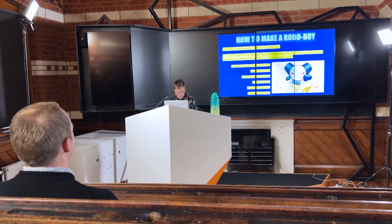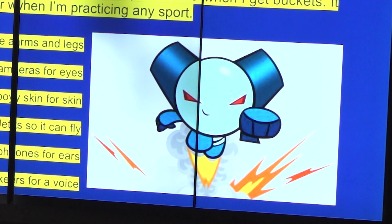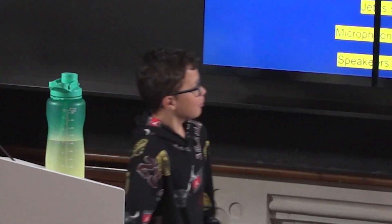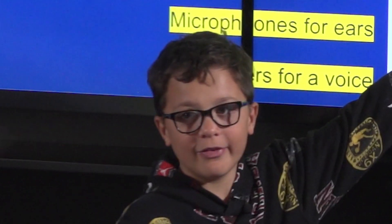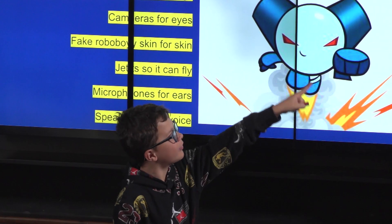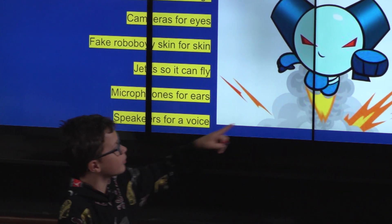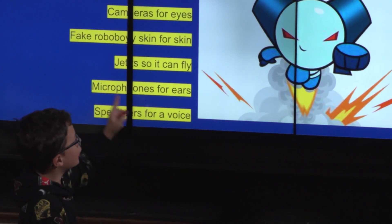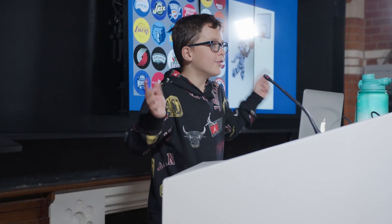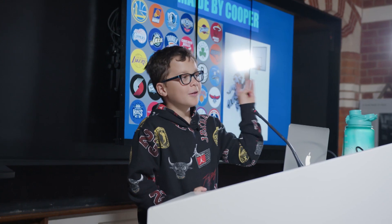If I could make any robot I would make a Robo Boy. It would be my assistant when I'm practicing sports — it would get my rebounds when I'm getting buckets. To make the Robo Boy we would need: actuators to let it move, cameras for eyes, fake Robo Boy skin, a jet so it can fly, microphones for ears, and speakers for a voice. Robots are really interesting and an important part of the world. Thanks for listening. Bye.